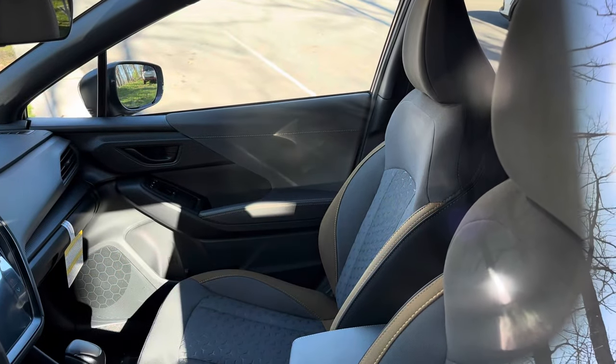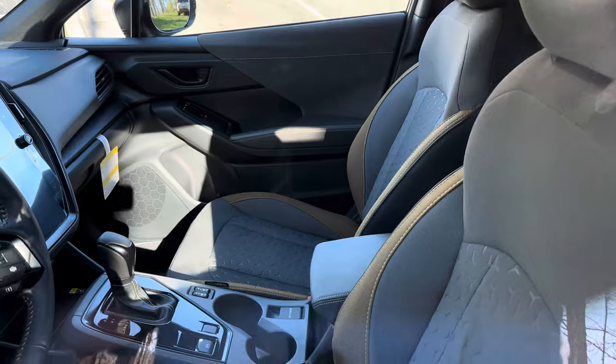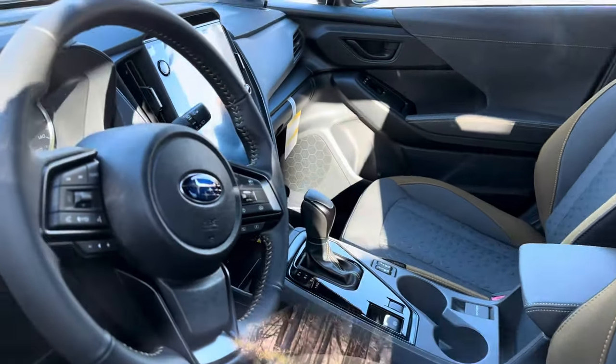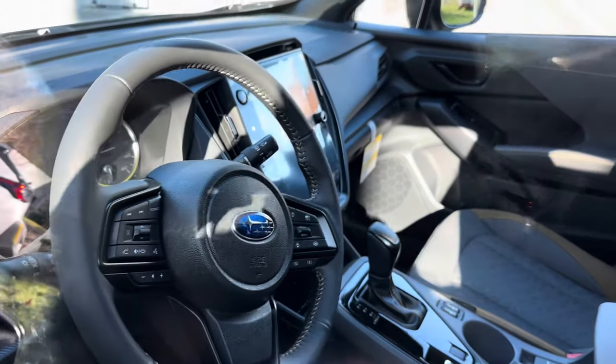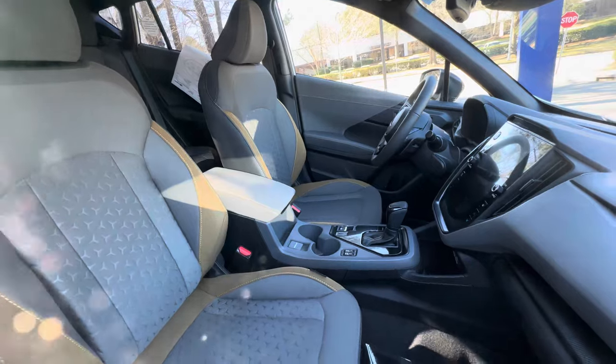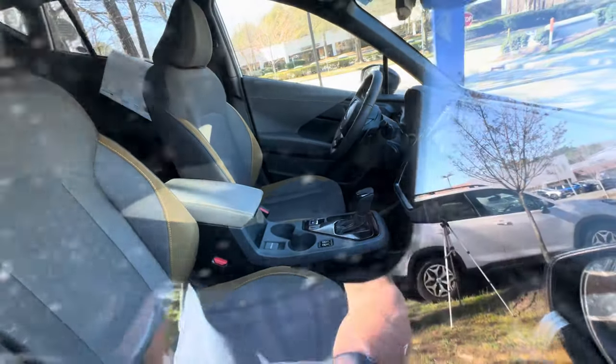We're spying in through the window here. Look at the yellow accents on the seats. Just want to show you what the interior looks like — leather steering wheel, and of course the multimedia and shifter. How do you like those seats? It has an 11.6-inch multimedia screen.